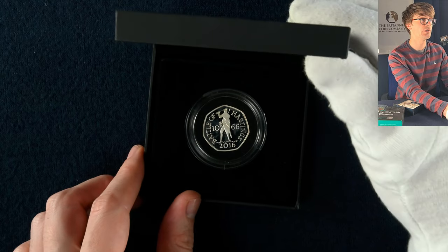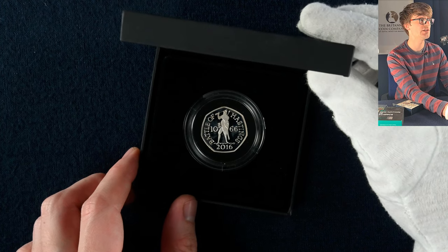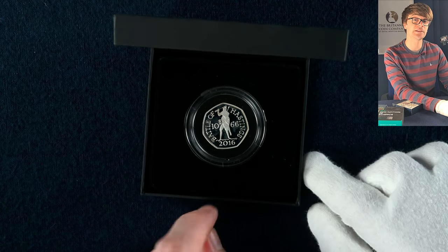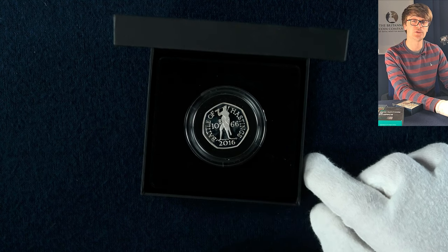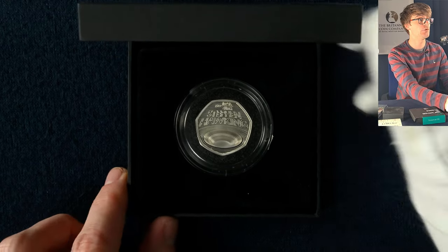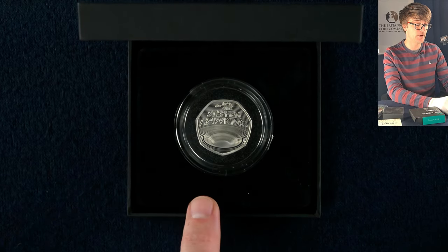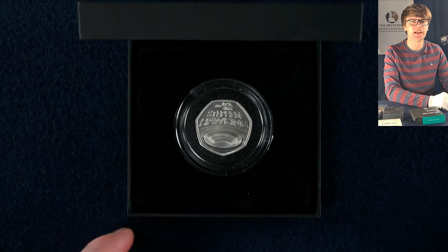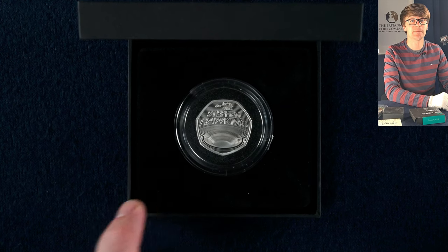Here's a slightly older coin — the Battle of Hastings 50p. Again one you'll find in circulation; it shouldn't be too hard to find one. But because this is minted in silver proof standard it's a much nicer coin than one you'd find in your change. Then in this box there's the Stephen Hawking 50p once again — a really lovely design. These were really popular; they sold out very quickly at the initial launch and since then there's been a whole range of amazing British scientists celebrated on our 50p and now two pound coins.